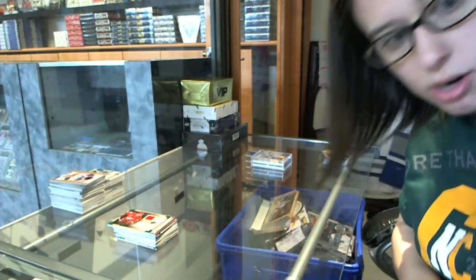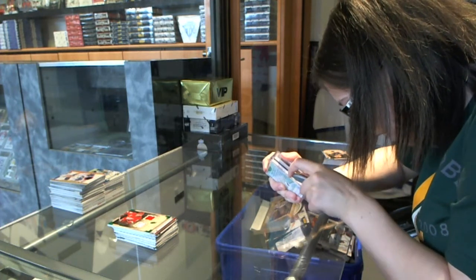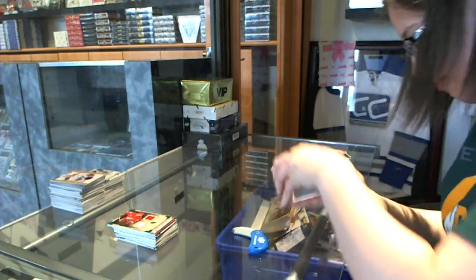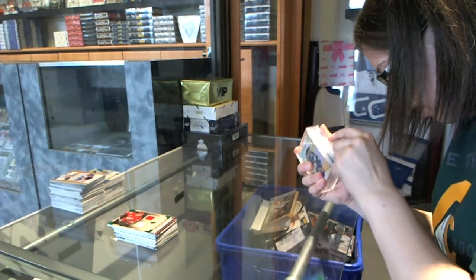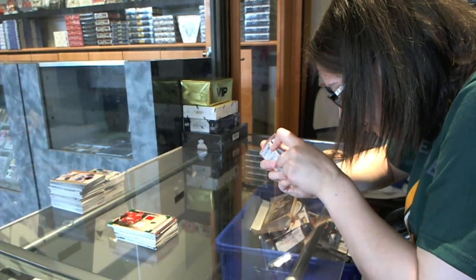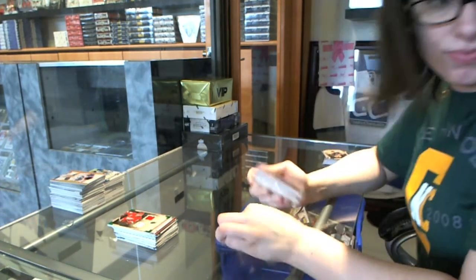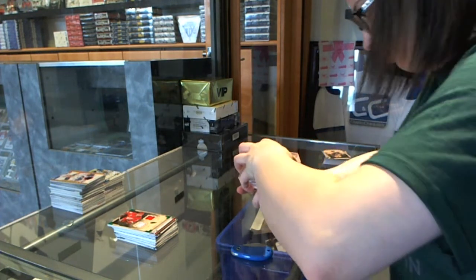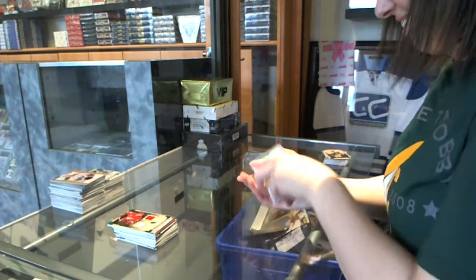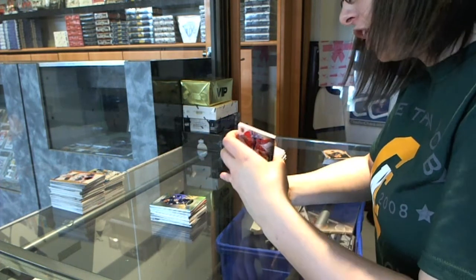I apologize for how long this will probably take me to open — I'm not good at this, we all learned that last week. I think it was faster than last week! We have a rookie numbered to 799 of Ty Raddy for the Blues, and a triptychs jersey numbered to 250.